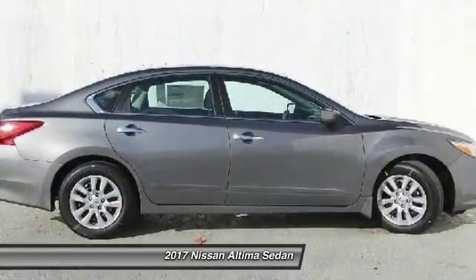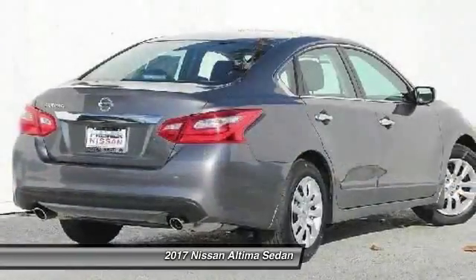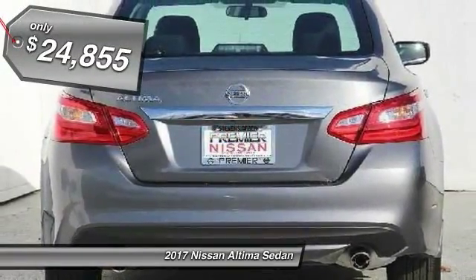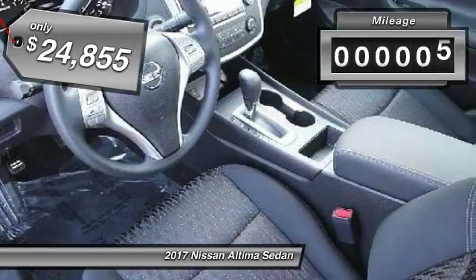You'll see the Nissan Altima is made to drive and built to last, and is priced below $25,000. This vehicle has less than 100 miles.